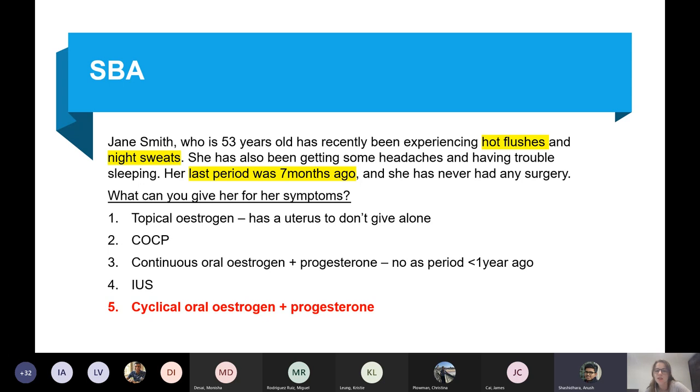The important thing is hot flushes and night sweats are symptoms of menopause. Her last period was seven months ago, so she's perimenopausal. Because of this, you give cyclical oestrogen and progesterone. You only give continuous HRT if their last period was more than a year ago.